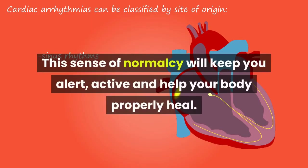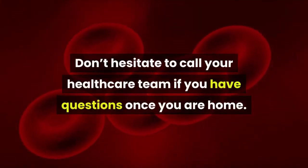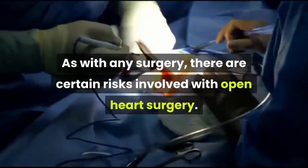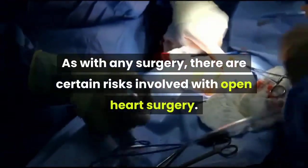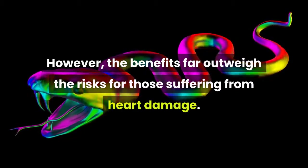Once you return home, it's important to try and get back to a normal routine. This sense of normalcy will keep you alert, active, and help your body properly heal. Don't hesitate to call your health care team if you have questions. As with any surgery, there are certain risks involved with open heart surgery; however, the benefits far outweigh the risks for those suffering from heart damage.